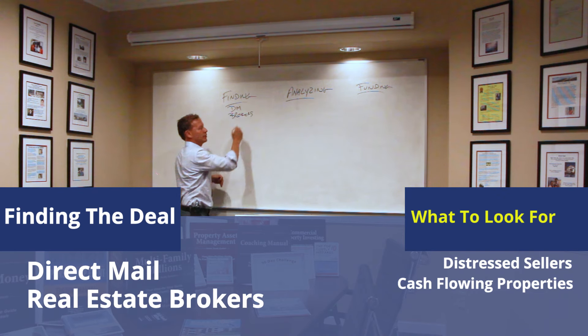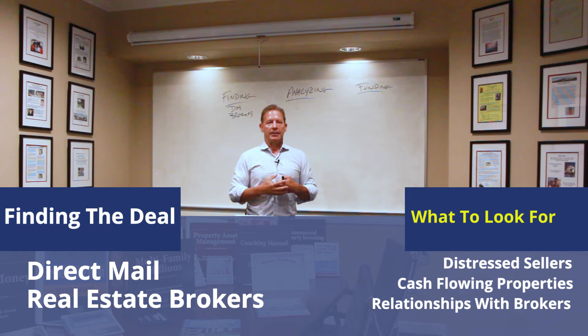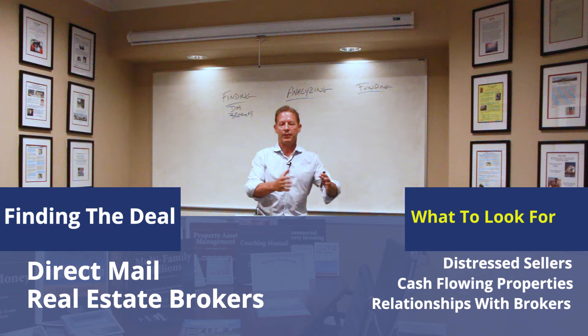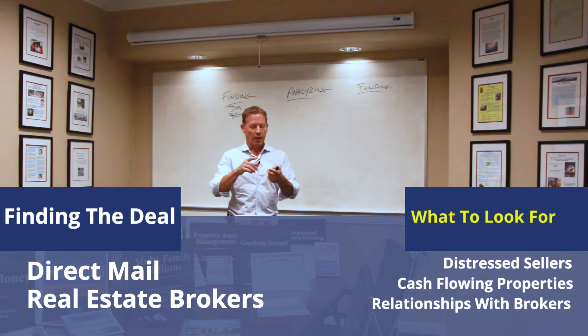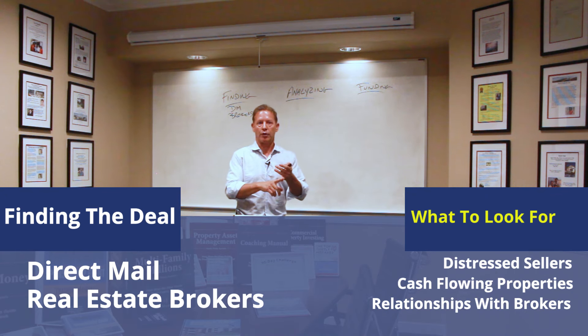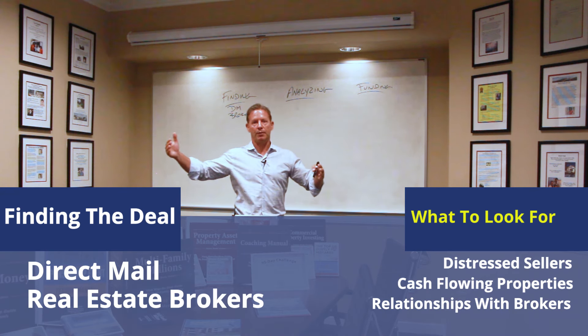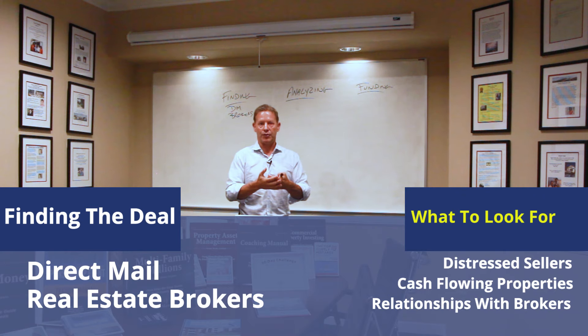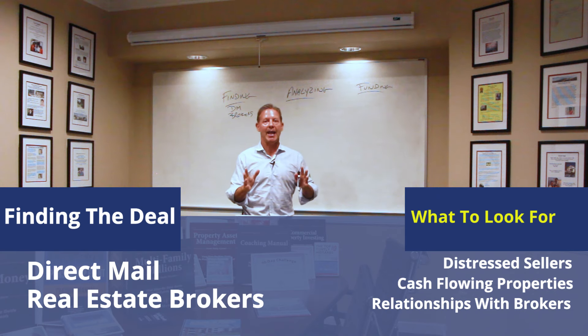Real estate brokers are some of the fastest ways to get deals to you, and it's all about creating relationships with them. We teach what's called commonality — meeting a broker, talking business first, but then finding out what you sincerely have in common with them. Could it be fishing, cooking, gardening, race cars? Whatever it is, that's what you start talking about mostly. The next time you talk with that broker, you lead with what you both like — not business. You get to business after. When you keep doing this, you become friends, and friends like to do business with friends. The average time for a student to get a deal with a new broker is four months, but if you use the commonality technique, you can cut that in half to just two months.